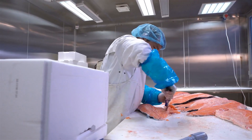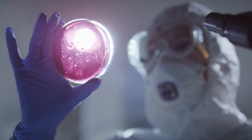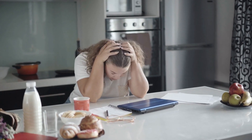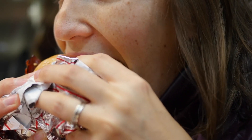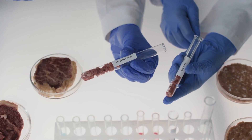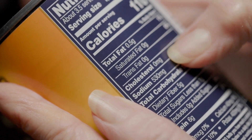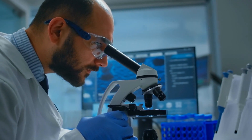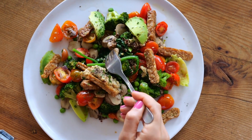The Health Benefits. Lab-grown meat also has the potential to be healthier than conventional meat. Because scientists have full control over the process, they can tweak the fat content, reduce cholesterol, or even add beneficial nutrients. Imagine a burger that's not only delicious, but also better for your heart. This kind of control means that lab-grown meat could one day be a healthier alternative to the meat we're used to — less saturated fat, fewer additives, and no need for antibiotics could make it a healthier option for many people.